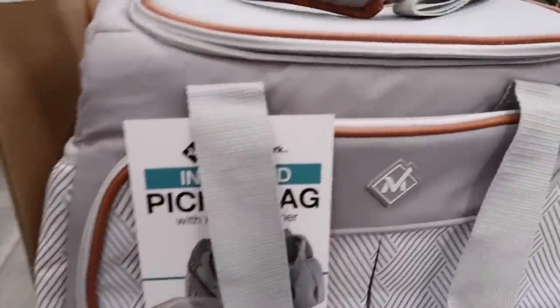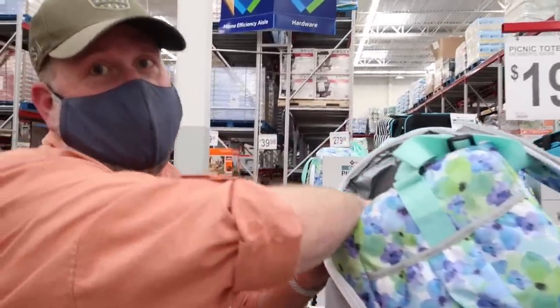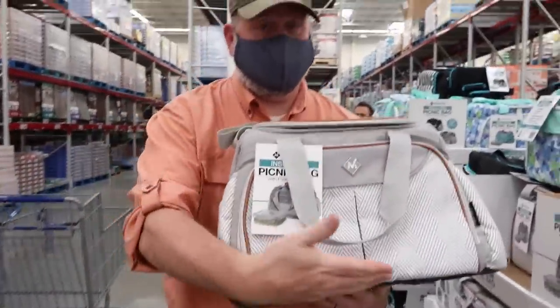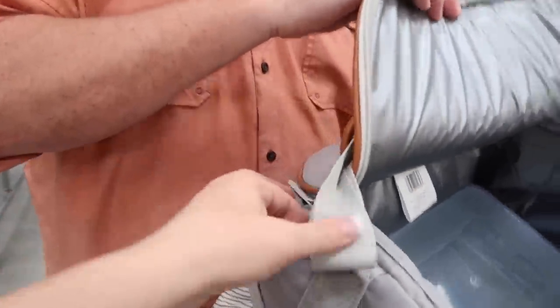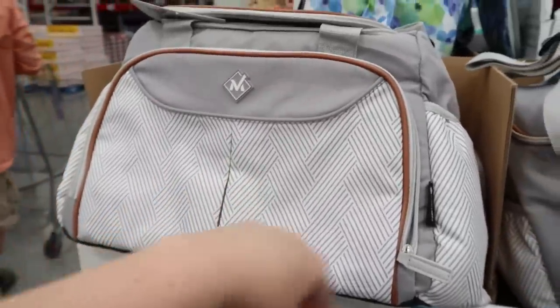A picnic bag for $20 — we love this stuff. We're such suckers for these types of things. Why don't you be my Vanna and show me what it does? It opens and you put stuff in it. It comes with one of these. It's stylish. It has a nice big cozy strap that won't hurt you. It comes with a container — it's an insulated pocket here. I think this would be great if you had babies and little ones and you're out and about with all their food.